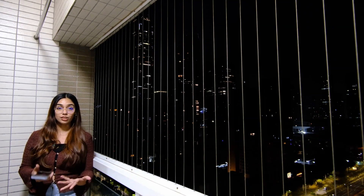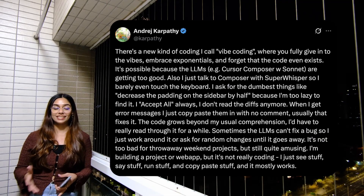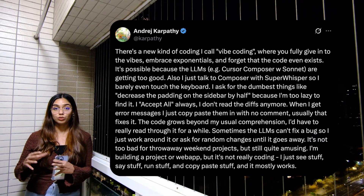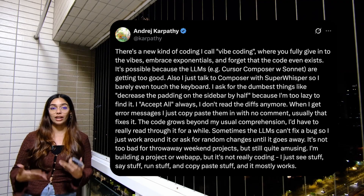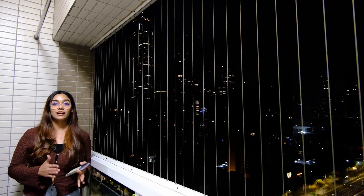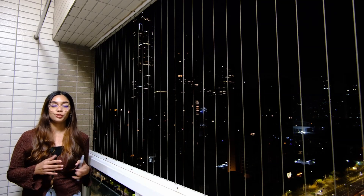Vibe coding is a term coined by Andrej Karpathy. Instead of writing code manually, you let AI write the code for you with the help of natural language instructions. In this video, I'm going to try it out with the help of Lovable and see how quickly I can build a website from scratch. Hopefully it's going to save me a lot of time, which I can then use to explore the city.